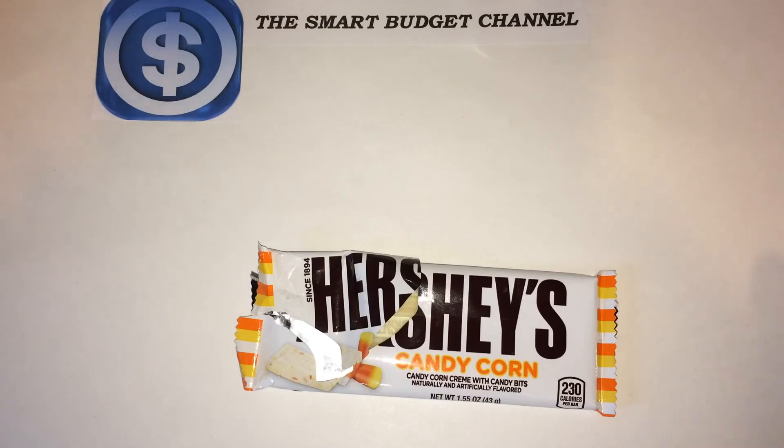We do Dollar Tree hauls, Walmart hauls. We also do some personal finance talk and a seasonal EDC series, which stands for everyday carry. Stay tuned for that, and stay tuned for our exclusive eBay and Amazon only product reviews as well.